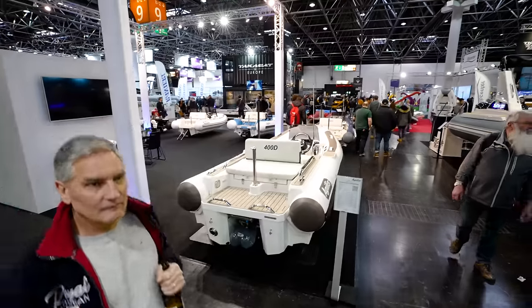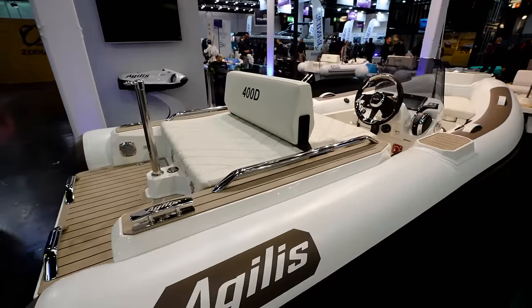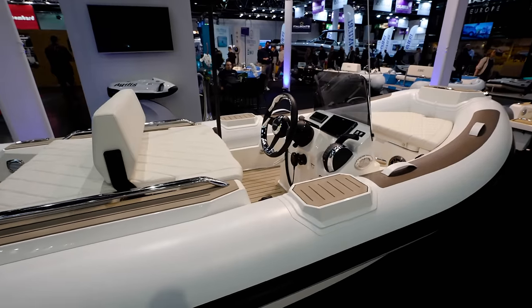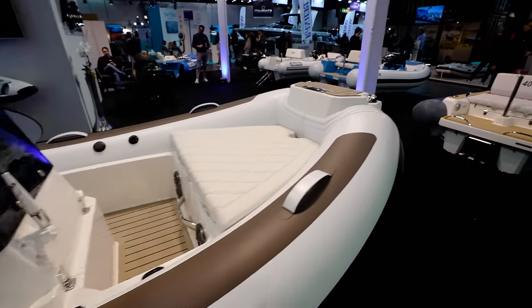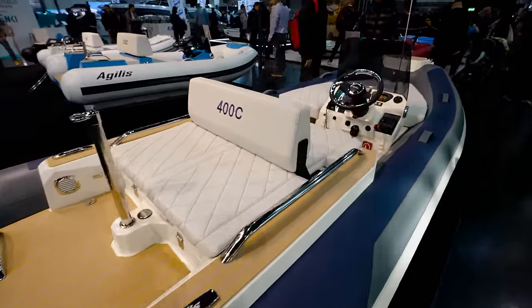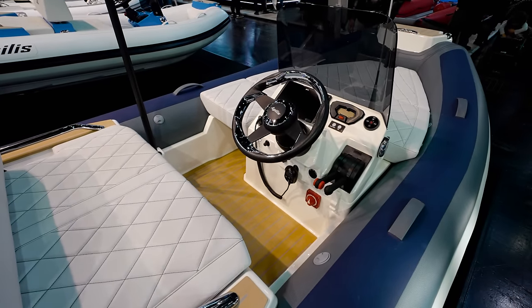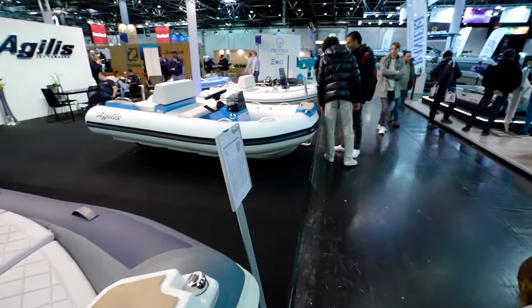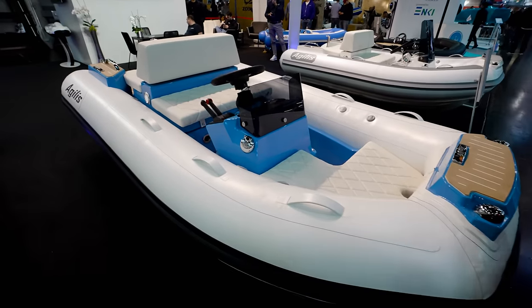Aguilis Jet Tender — let's see what's going on with Aguilis. I have yet to see this brand in the States — not saying they haven't gone there, but I haven't personally seen them. Real teak on a little tender. You'd be surprised how much these things cost. Very nice looking RIBs.